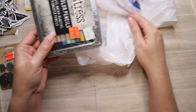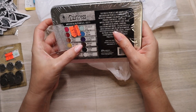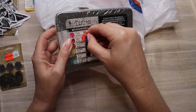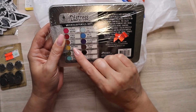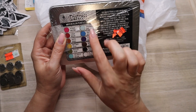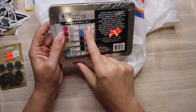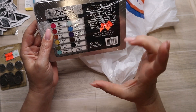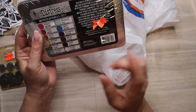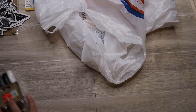I also didn't pick these up last week, but I figured I might as well grab them because I love watercolors. The colors in here are nice — you've got walnut stain, villainous poison, picked raspberry, fired brick, rusty hinge, mustard seed, peeled paint, salvage patina — which I have the ink for — speckled egg, salty ocean, black soot, and picket fence. $9.99 down from $19.99.